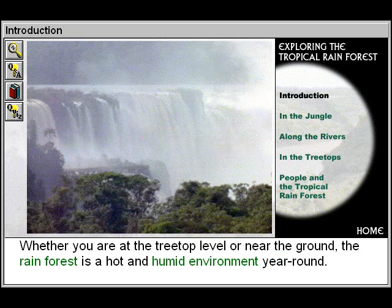Whether you are at the treetop level or near the ground, the rainforest is a hot and humid environment year-round.